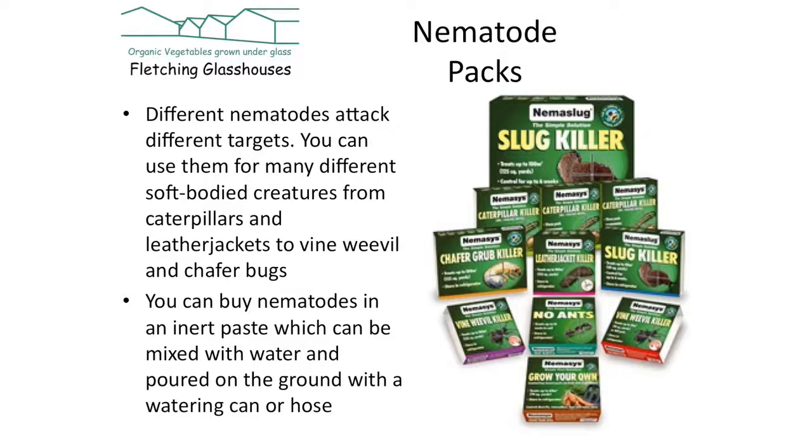Nematodes are bred in this country and packaged out — you can buy them as a little paste. Different nematodes attack different creatures. There are nematodes for chafer bugs and leatherjackets which attack your lawns, nematodes for slugs, nematodes for vine weevil, and mixes of nematodes for caterpillars and so on. You have to know which one you want — it's not just a case of buying a generic pack of nematodes.